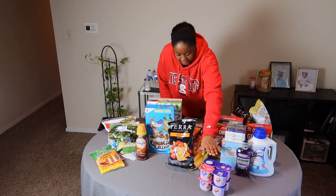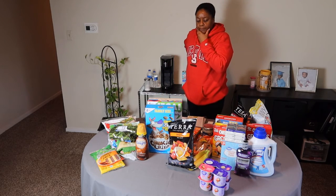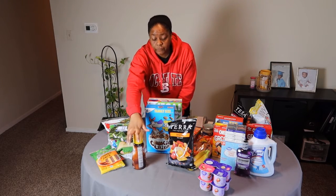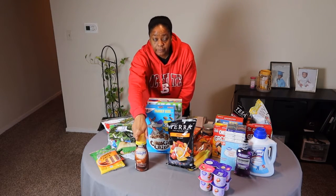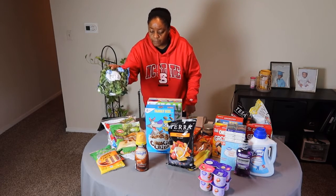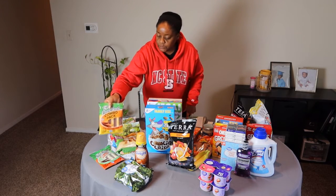I got this Light and Fit yogurt for $1.98 a piece, and I believe that may be in my Ibotta app too. I also got my favorite coffee creamer — International Delight Chocolate Caramel — and they had it on sale this week for $2.17. Broccoli florets for $1.00.